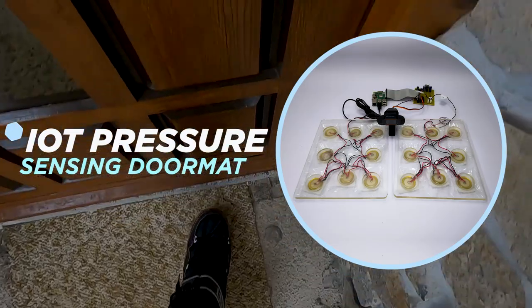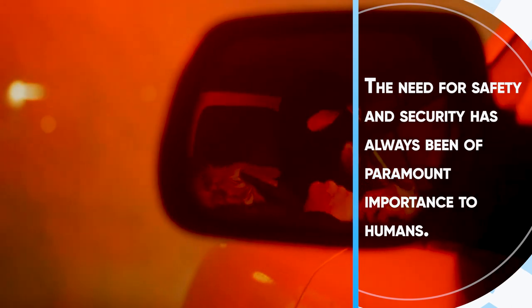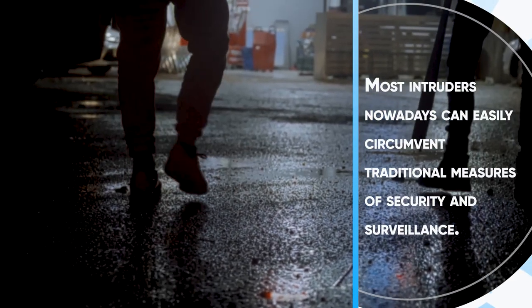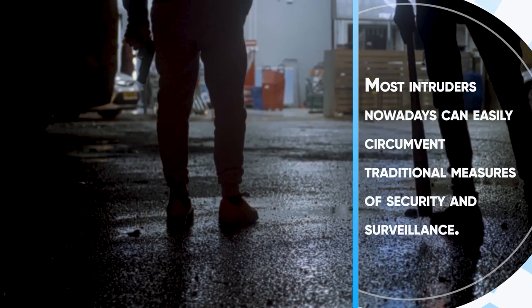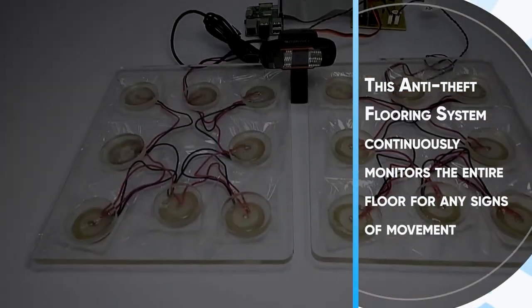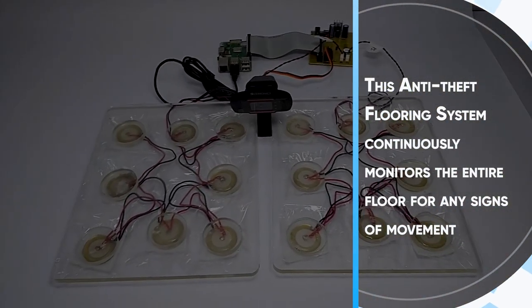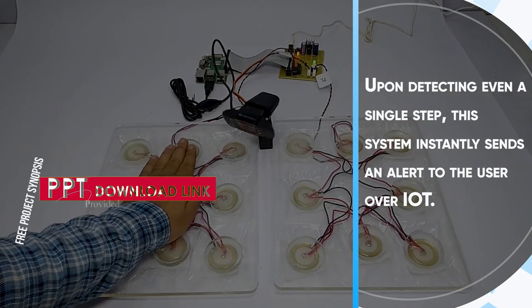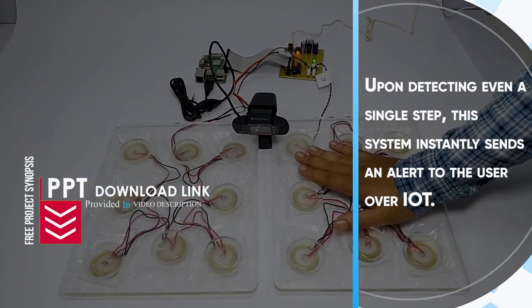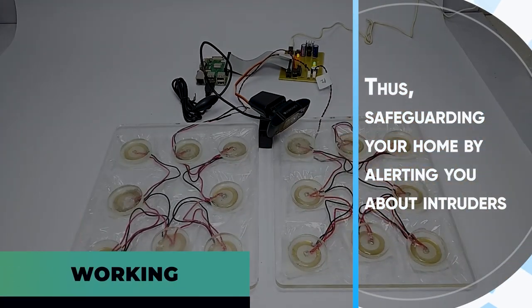IoT Pressure Sensing Doormat. The need for safety and security has always been of paramount importance to humans. Most intruders nowadays can easily circumvent traditional measures of security and surveillance. This anti-theft flooring system continuously monitors the entire floor for any signs of movement. Upon detecting even a single step, this system instantly sends an alert to the user over IoT, thus safeguarding your home by alerting you about intruders.